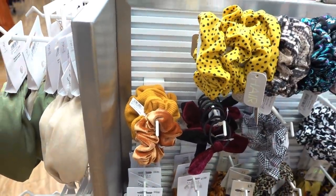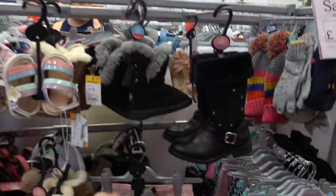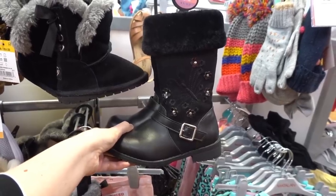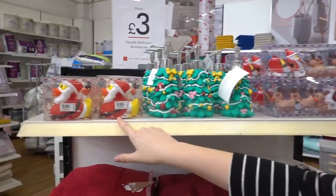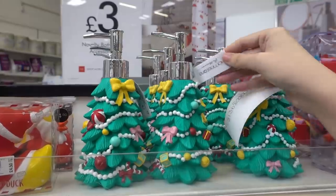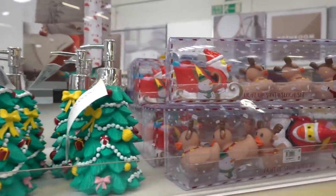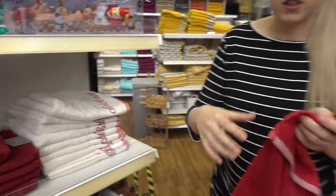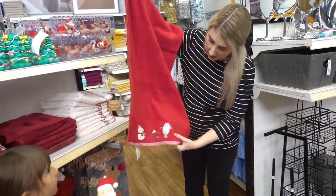They have lots of kids' clothing and footwear up to 70% off, and these boots caught my eye - they are down to £8. They have a Christmas bathroom range; there's lots to choose from. You can get a Santa LED duck for £4.50, soap dispensers for £7, a light-up Santa sleigh set for £8, and towels for £5 each - I love this one, it's really nice.